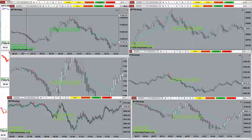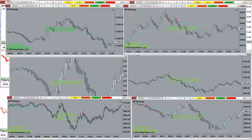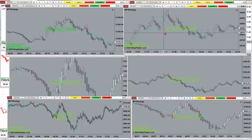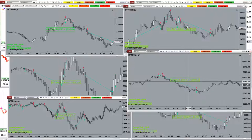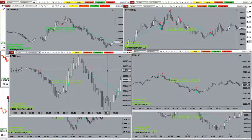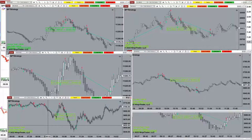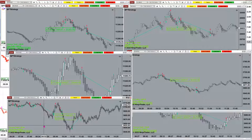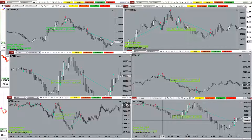5300 on the Nasdaq one-minute, without any optimization — straight out of the box. YM one-minute: 2000. ES one-minute: 6800 without any optimization. Nasdaq three-minute: 5600. 5000 on the ES two-minute, and ES three-minute: 5200.